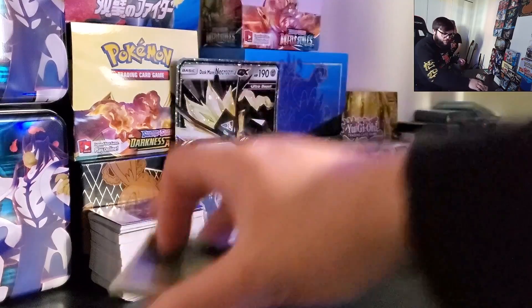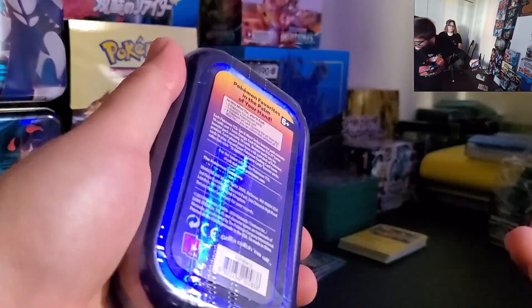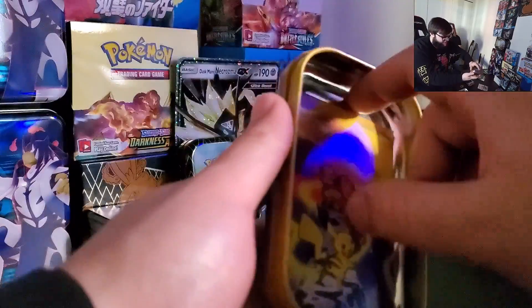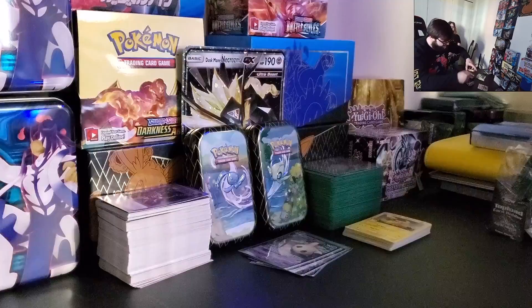Now we're going to bust into the mini tin — save the three packs for later. Oh, we got XY Evolutions! No way, let's go! And then a Crimson Invasion Sun and Moon — I am too happy right now. And then we got some nice artwork, gotta show that artwork off. And we got the Charizard coin! Let's hope there's a Charizard in the XY Evolutions, guys. This is astounding right now — insanity!